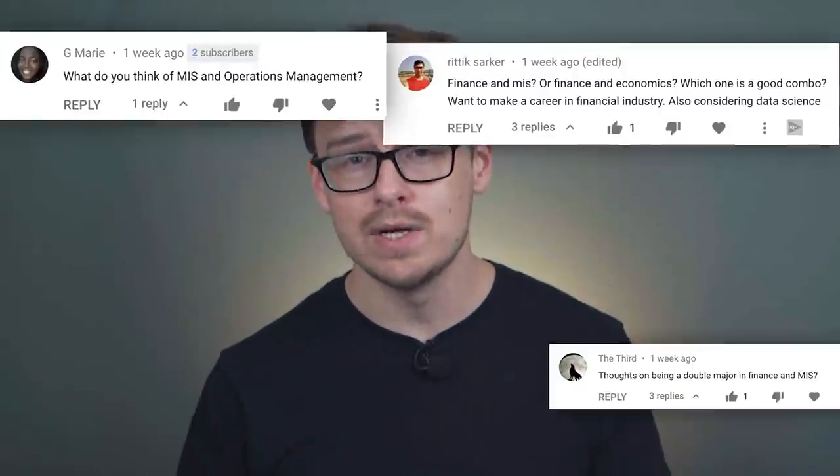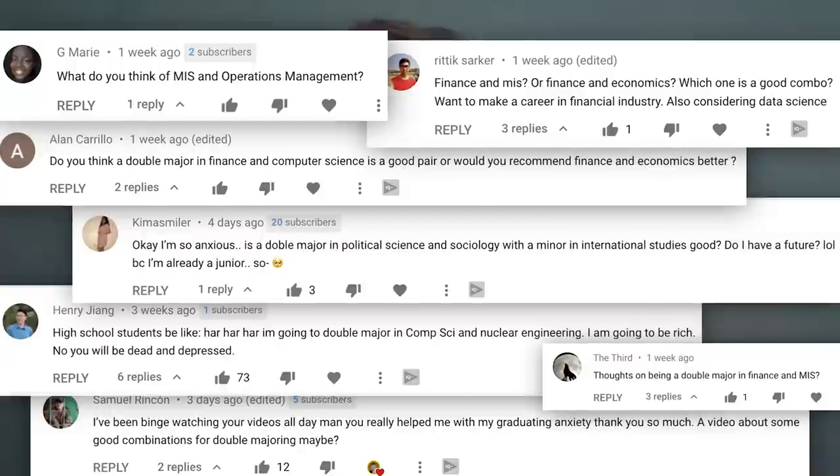So this was a highly requested video. You guys have been asking me to do these videos on double majors for the longest time. Most of the time you ask about individual majors, but that would take forever to make so many of those videos, so I'm just gonna group them all into the types of majors.